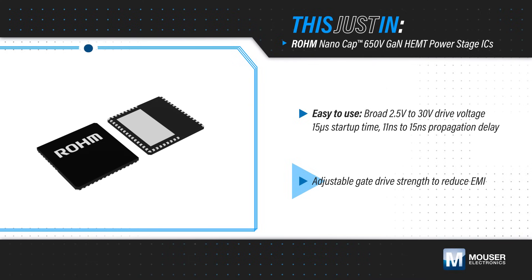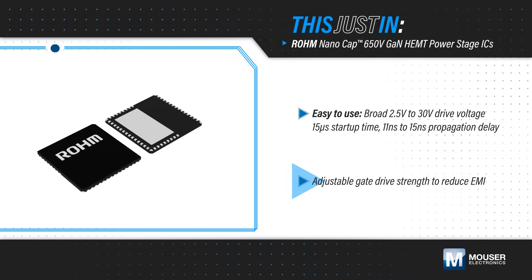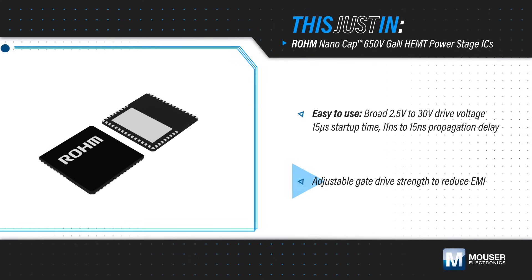They have an adjustable gate drive strength to reduce EMI, and low VDD quiescent and operating currents to further improve efficiency.